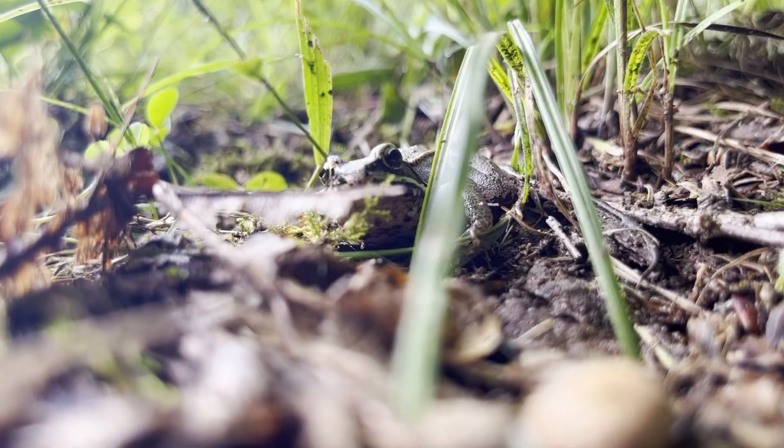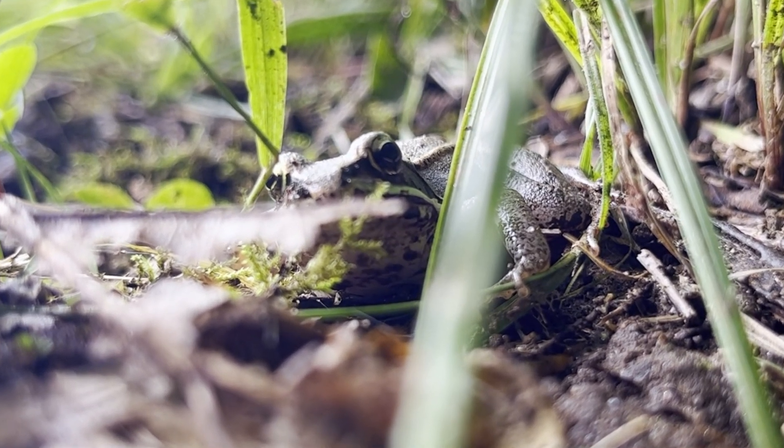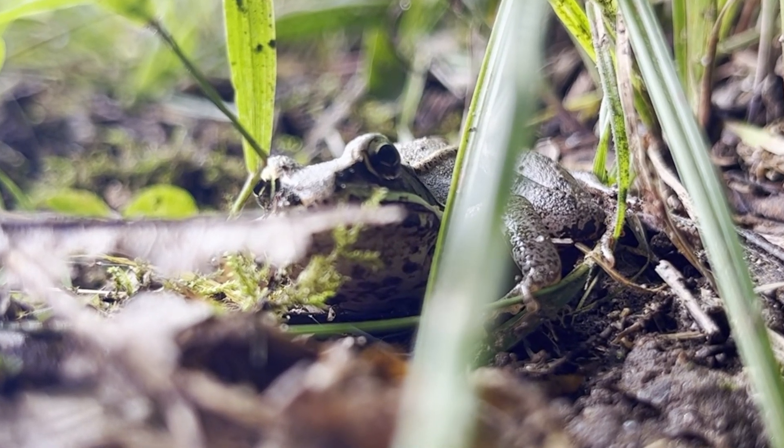The other frog I found was a wood frog. They can be orange, brown, or grey. This wood frog was perfectly camouflaged with the ground.